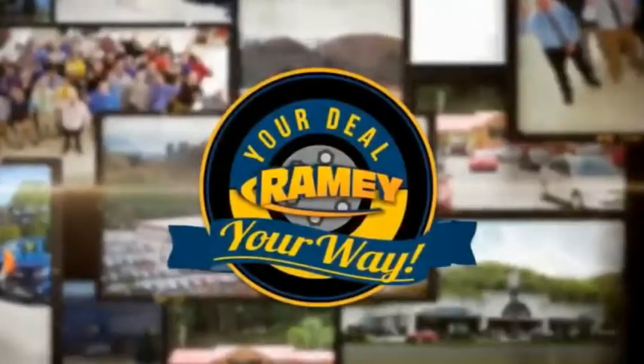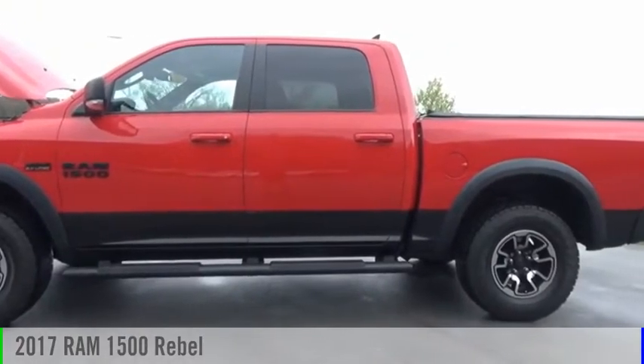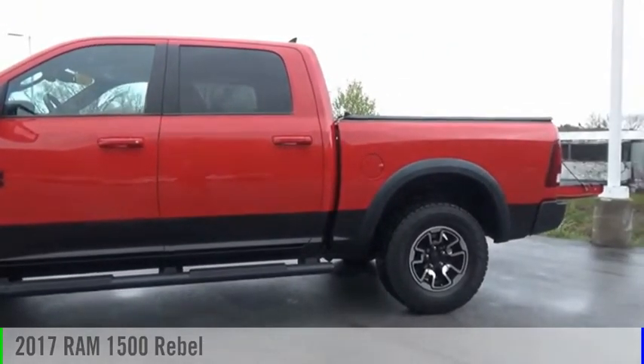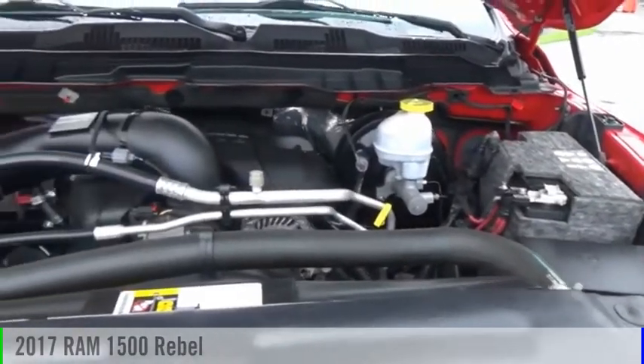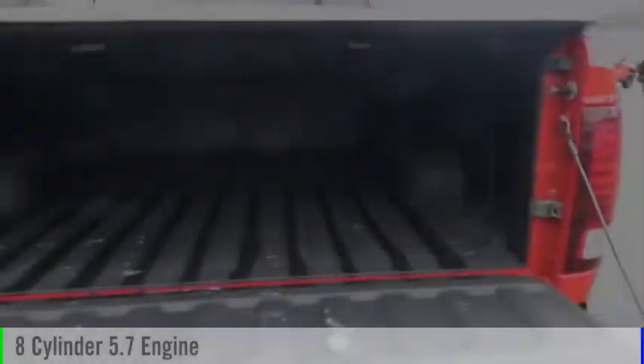Amy, it's your deal, your way. Looking for the right vehicle? Check out the 2017 1500. This vehicle is powered by a four-wheel drive, eight-cylinder, 5.7-liter engine.